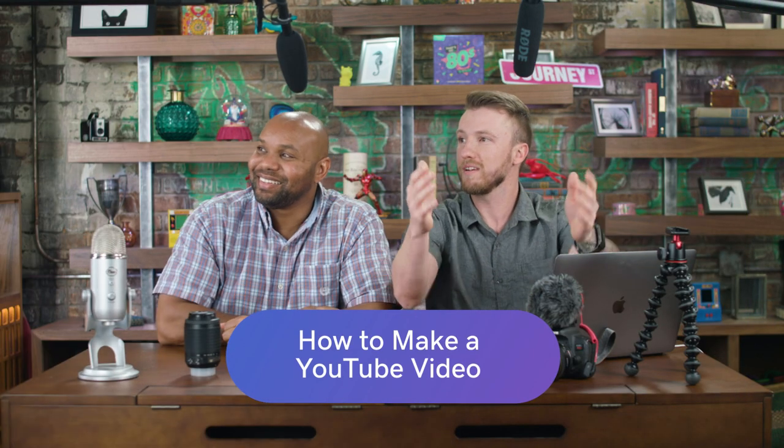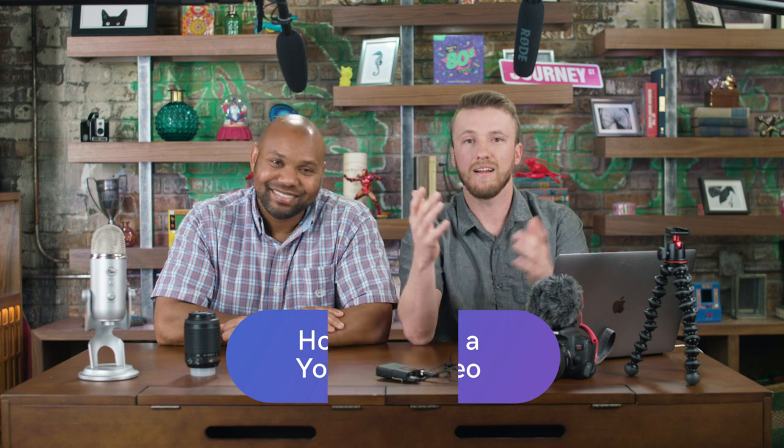Hey, get out of here — we're trying to film! All right, back to the episode.